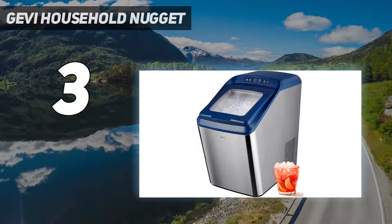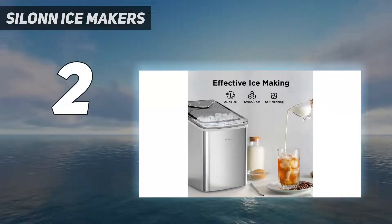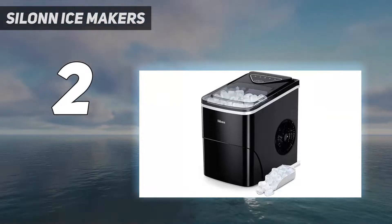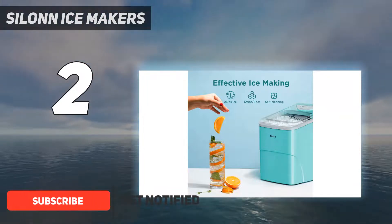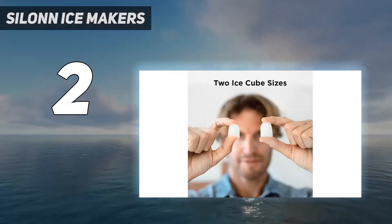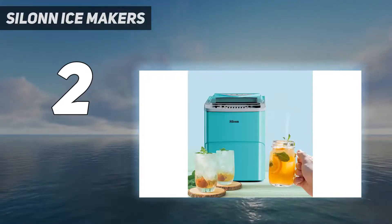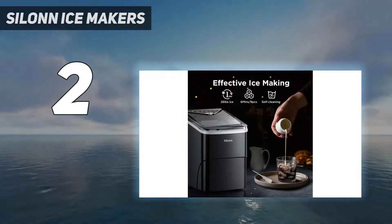Number two on my list is the Silent ice maker. The bullet-shaped ice cubes were inconsistently sized and the machine was pretty noisy compared to our overall winner. As our best budget pick, the Silent produced a moderate amount of ice in just under eight minutes — it made eight cubes at 12.25 ounces — so it's less productive for the size of the machine. This model was a lot noisier than the Luma.